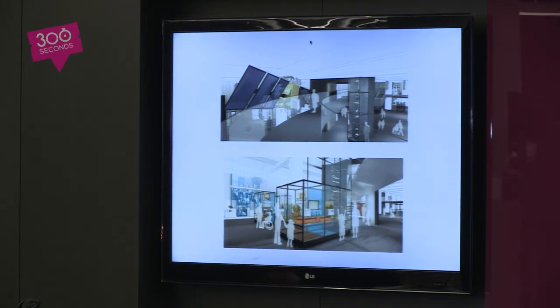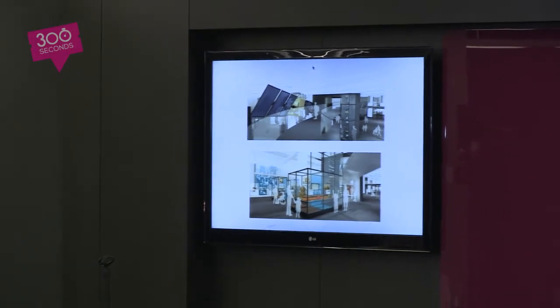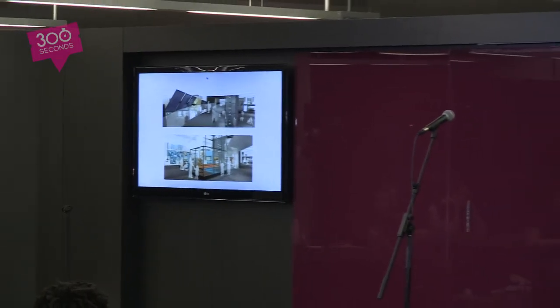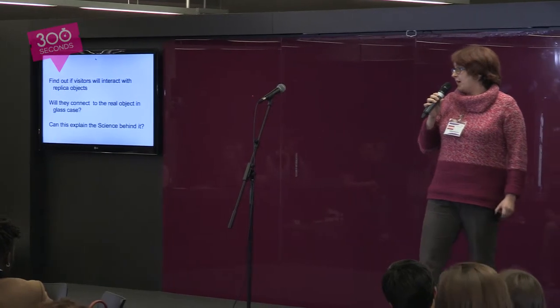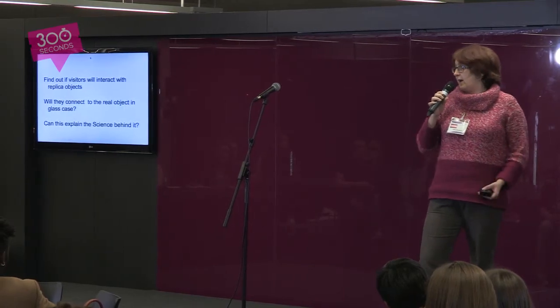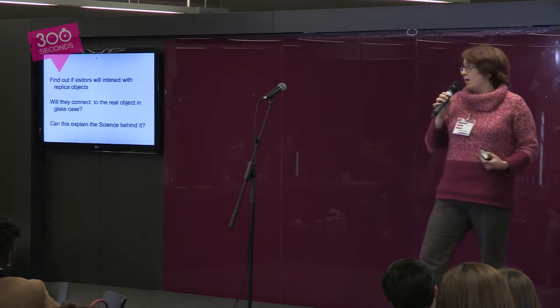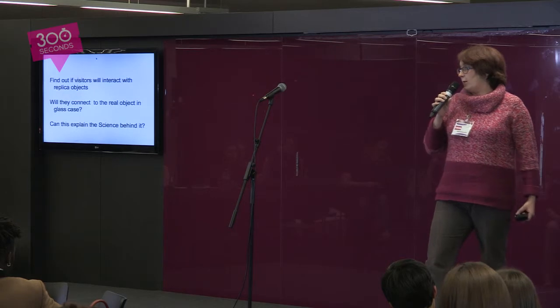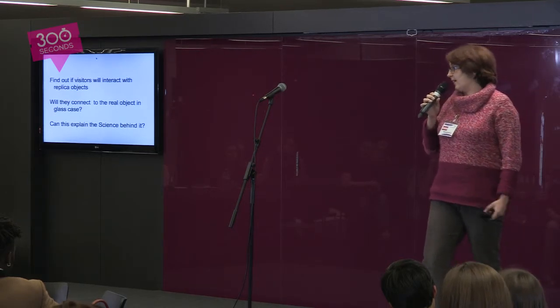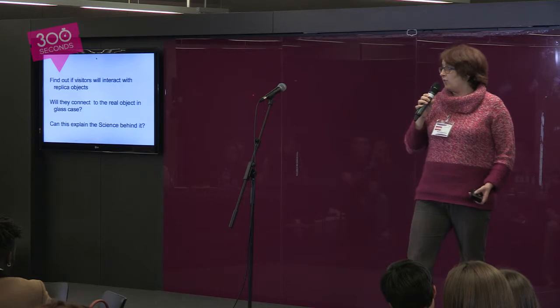Next year we have a gallery opening. It's called Information Age. The previous gallery was the shipping gallery — it was open for 50 years. So Information Age has got a lot to live up to. It's going to be a permanent gallery; it could be open for 50 years. I was asked to work on a prototype of an object to find out if we can get the visitors interacting with the replicas of museum objects. Will they connect the replica object that they're interacting with, with the real object that sits behind a glass case? And most importantly, as we're the science museum, will this interaction explain the science behind the object?